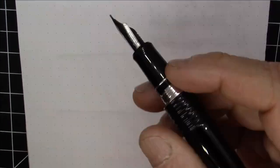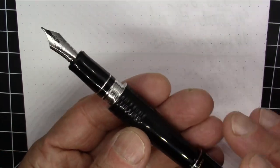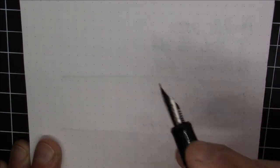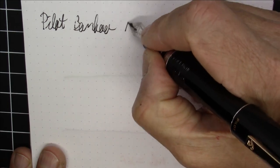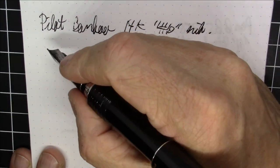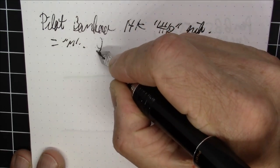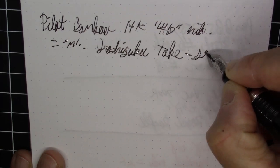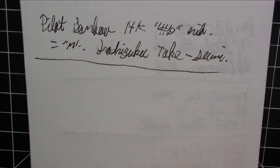Next up is the pen that used to be my favorite Pilot pen until I got the Custom Urushi — the Pilot Bamboo. They don't make this pen anymore, but it has really fantastic aesthetics and a very unique shape that I really like a lot. It has a 14-carat number 10 nib in medium and is inked with Iroshizuku Takasumi. A really, really nice pen.